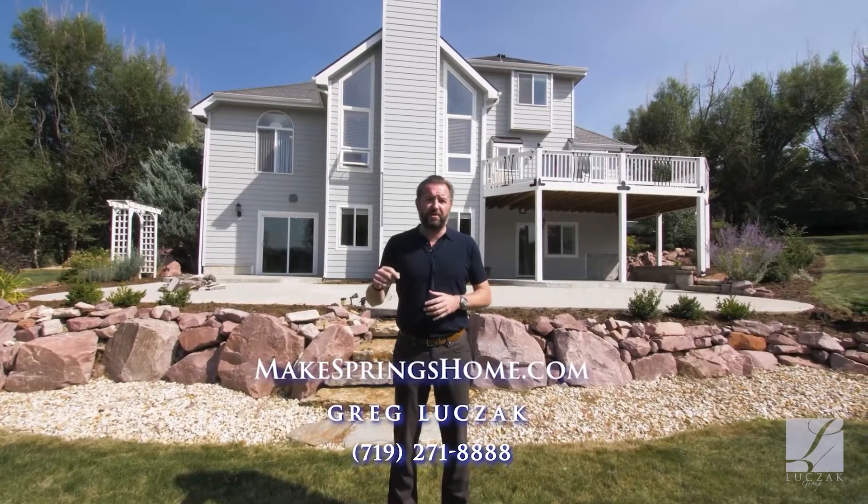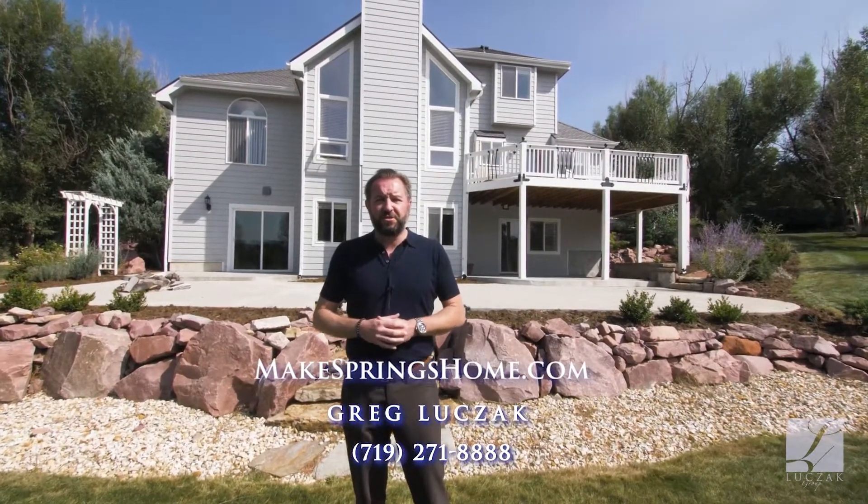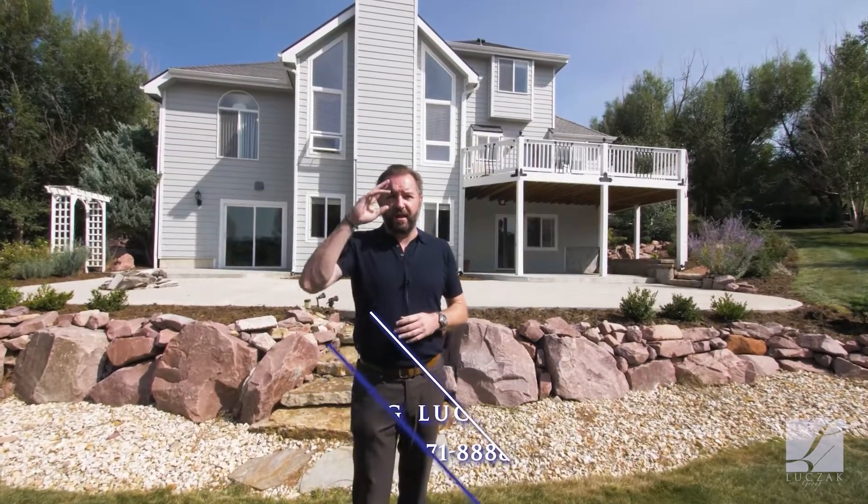If you'd like more information on this home, please visit my website at www.makespringshome.com. If you'd like a private tour of this gorgeous home, give me a call directly anytime at 719-271-8888. Thanks so much.